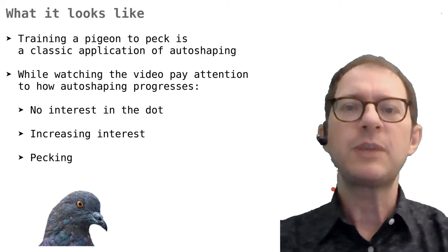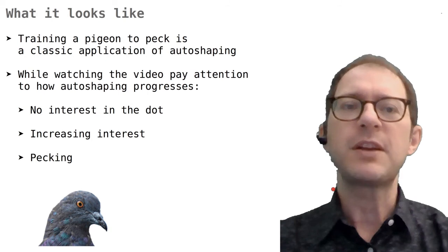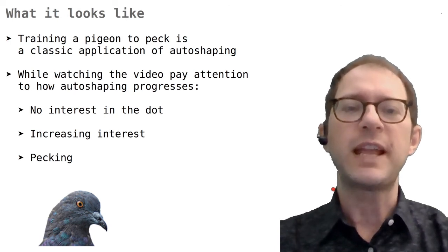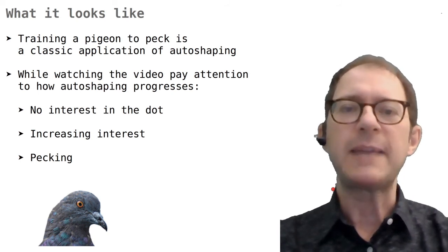Let's see what auto-shaping looks like now. I will show you a video from the same behavior for which auto-shaping was discovered, that is key pecking in the pigeon. The goal was to train the pigeon to peck a dot displayed on a touch screen. To do so, the dot was shown on the screen and after a few seconds food was delivered to the pigeon.